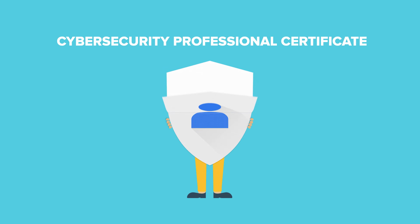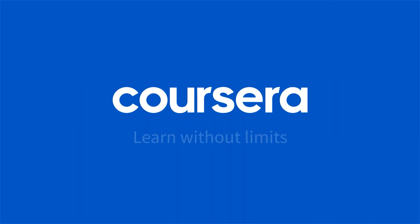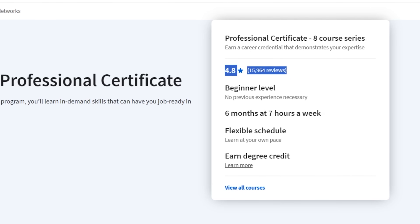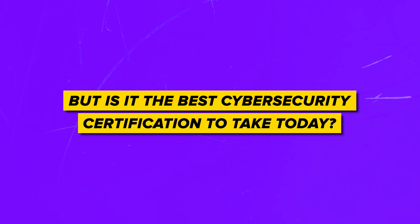Google Cybersecurity Professional Certificate — you won't find a more popular cybersecurity-related certification on Coursera, and maybe even online in general. It has some impressive stats: almost 300 thousand students enrolled and a general rating of 4.8 out of 5 stars. But is it the best cybersecurity certification to take today, or are there some other better options?